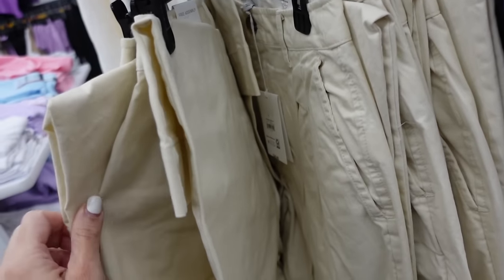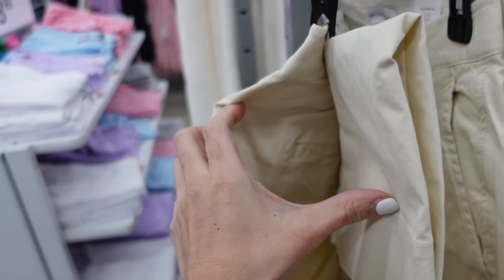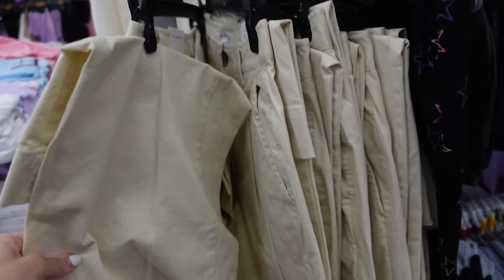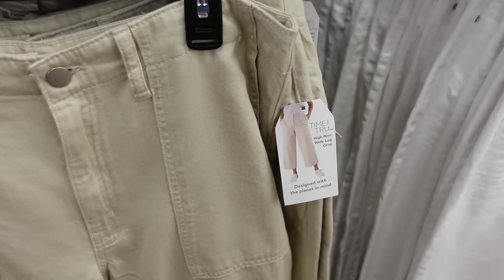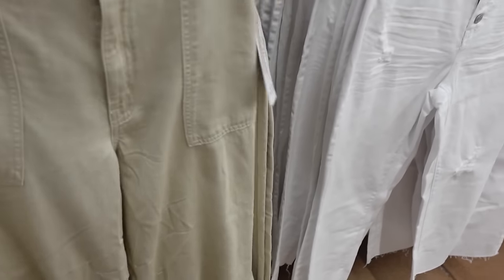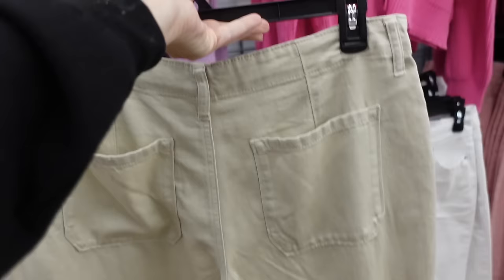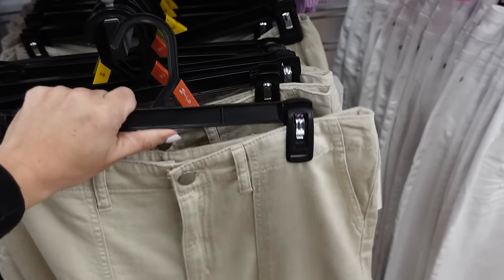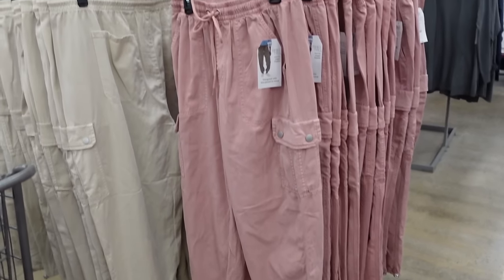Sneak peek: quilt pants from Free Assembly. These have that pleated top, side pocket, straight through the leg, and then trouser style pockets in the back — going to be $26. Also a sneak peek: high rise wide leg crop from Time and True. Pork chop pocket, nice and flowy through the leg, a nice lightweight denim, perfect for warmer weather. Has pockets and they're $19.98.